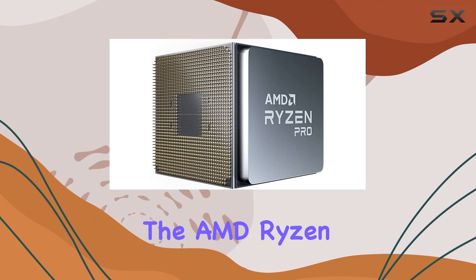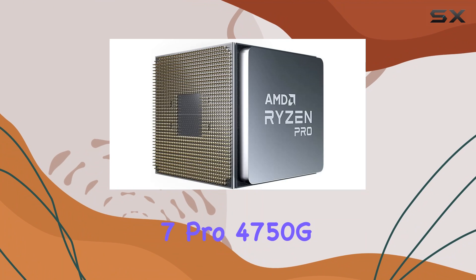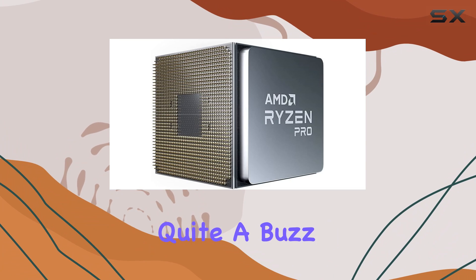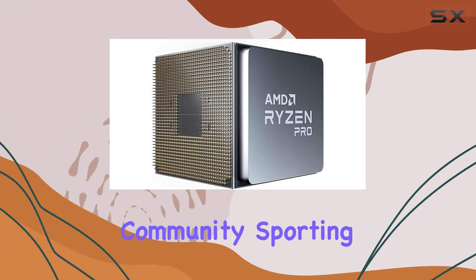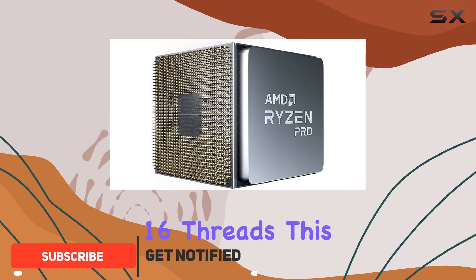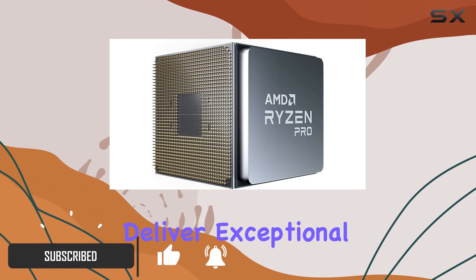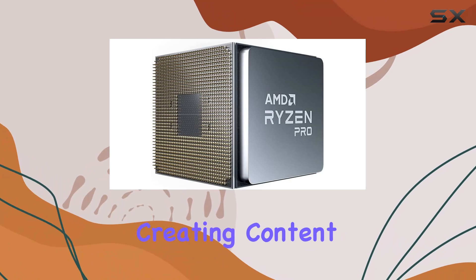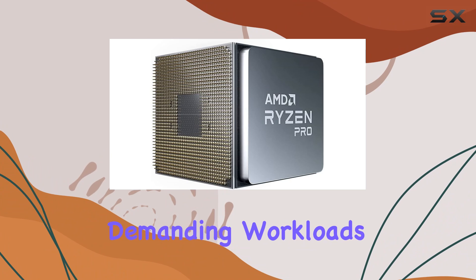Today, we're diving into the AMD Ryzen 7 Pro 4750G processor, a powerhouse unit that's generating quite a buzz in the tech community. Sporting 8 cores and 16 threads, this processor is engineered to deliver exceptional performance across a spectrum of tasks, whether you're gaming, creating content, or handling demanding workloads.